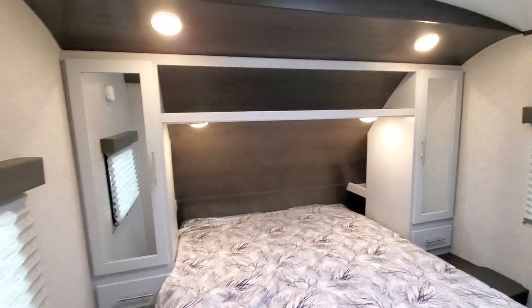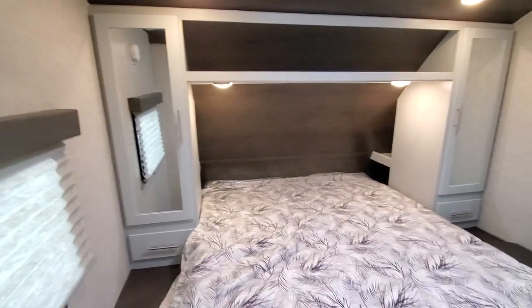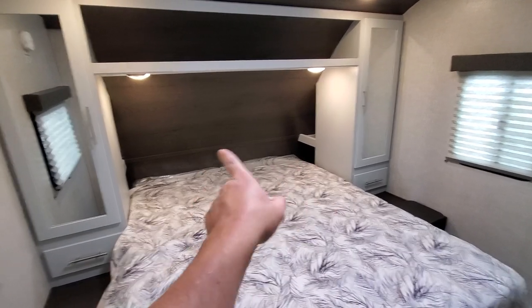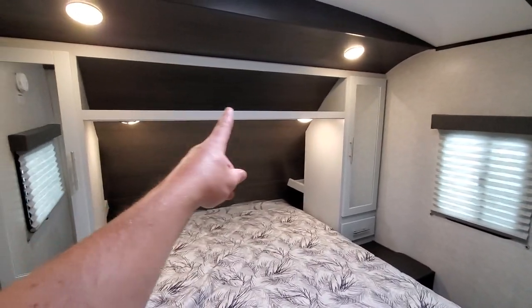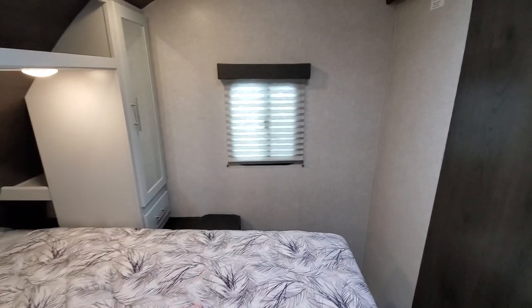They've also changed the nightstand — they've dropped it all the way down, giving you a nice pull-out drawer. On the back side it's finished, and you get an outlet on each side, plus a little shelf to put your phone or CPAP machine.